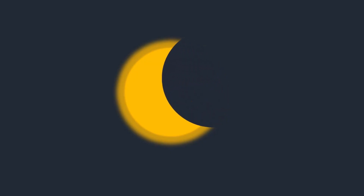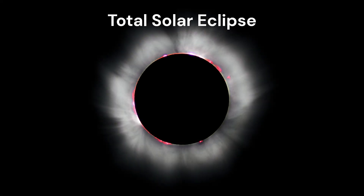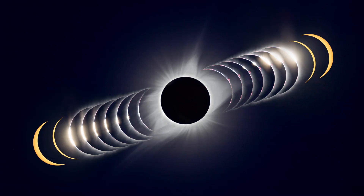If the moon passes between the sun and earth and completely blocks the face of the sun, it is called a total solar eclipse. During this eclipse, the sky completely darkens, as if it's night.